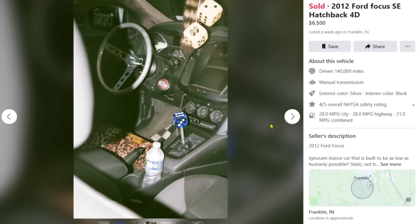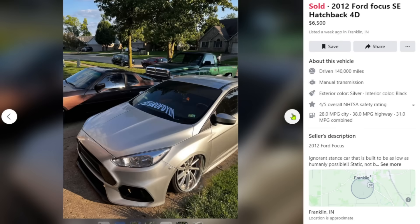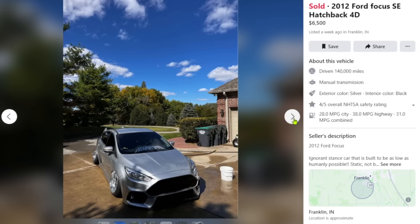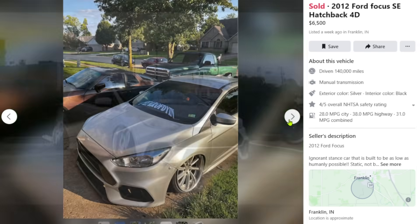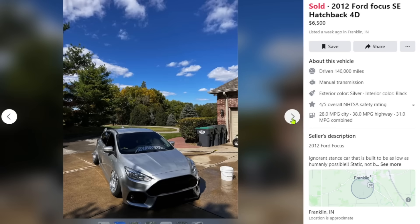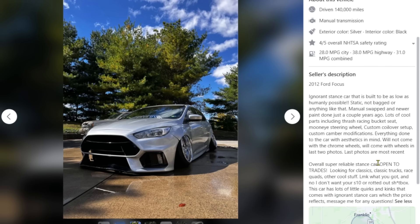This is a case of 'I have a Ford Focus SE, I guess I'll just stance it out.' I don't think anyone bought a Ford Focus SE planning a stance build. Regardless, it's all one color — not the worst thing ever. It has some negative camber but not extreme. The description says: 'Ignorant stance car built to be as low as humanly possible, static — not bagged. Manual swapped' — okay, that's good.